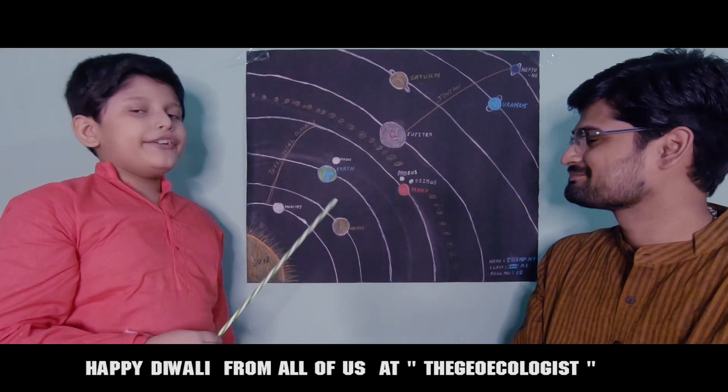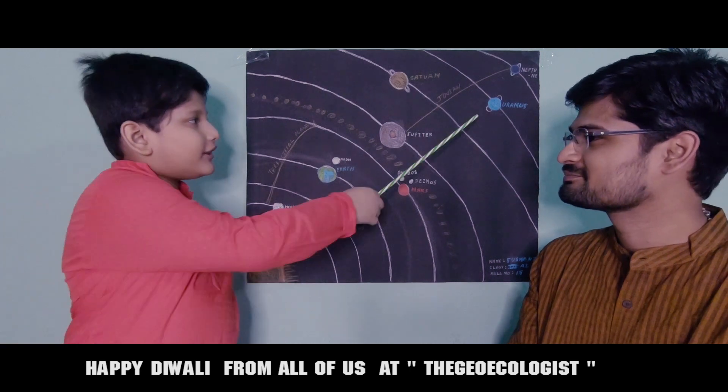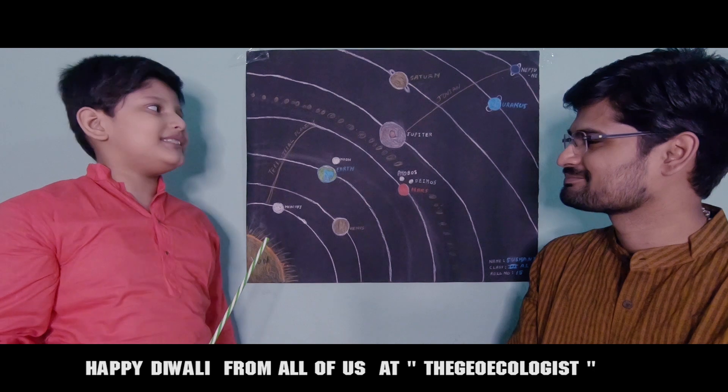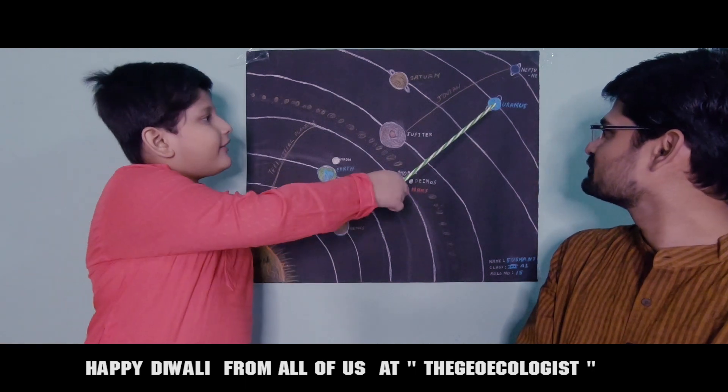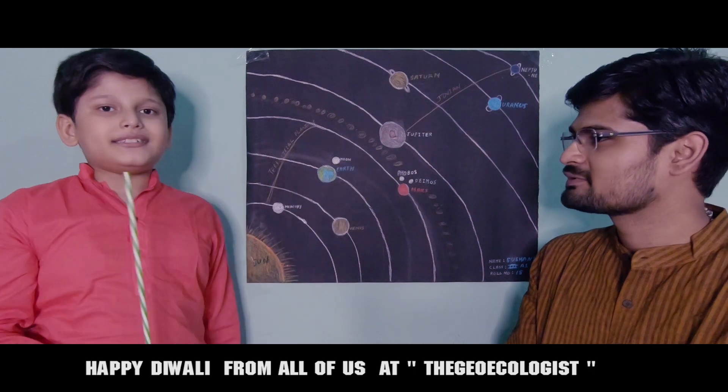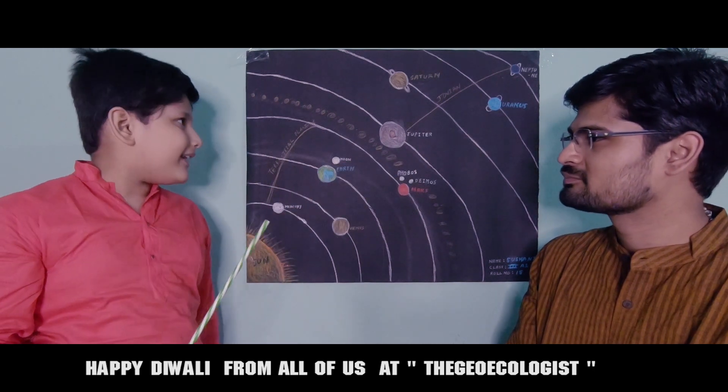Then Uranus. Uranus is also a gas planet. It is the third biggest planet of our solar system. It is made of cold gas and it also has rings. Its rings are made up of ice and dust.